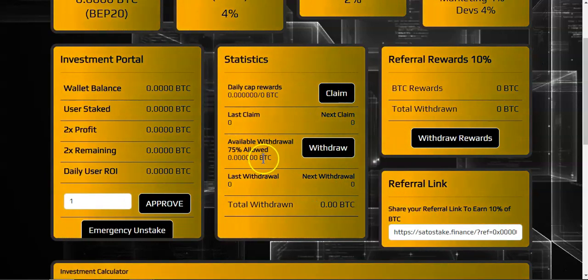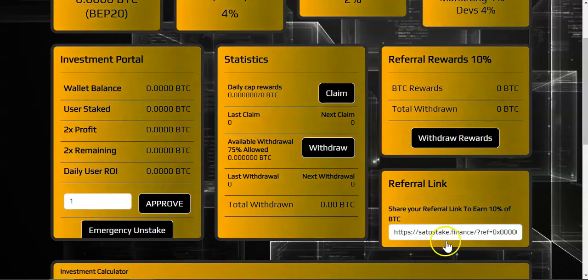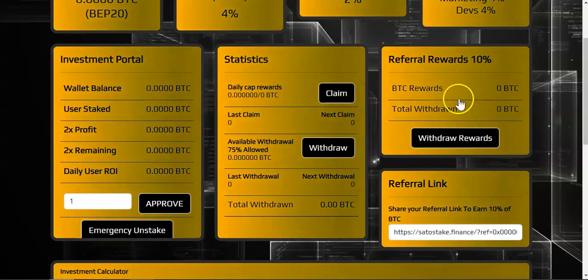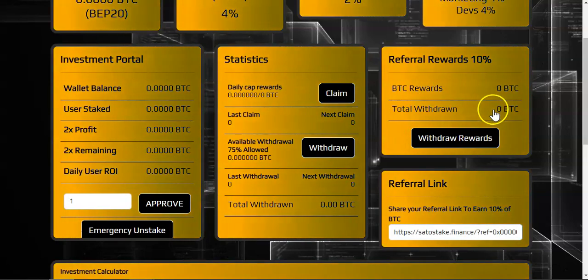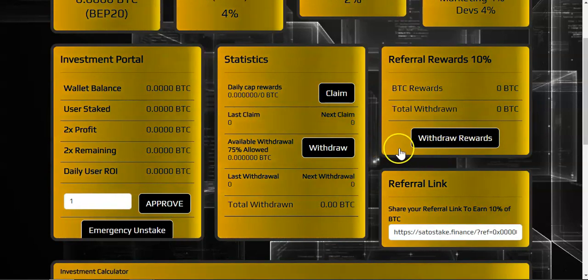Down here we can see the total withdrawn amount. Referral rewards are 10 percent — once you make your first deposit, copy your referral link and share it with family, friends, or on social media. Whoever joins the platform under your referral link, you will get 10 percent referral commissions. You can see your total referral rewards here, and to withdraw your referral rewards just hit Withdraw Rewards and it goes back to your wallet.